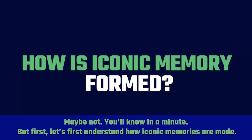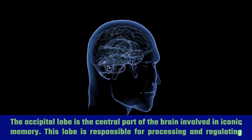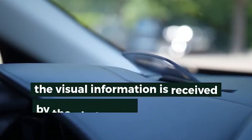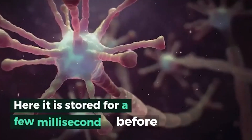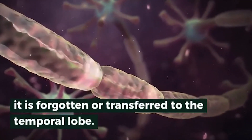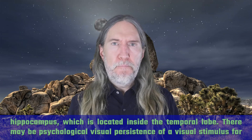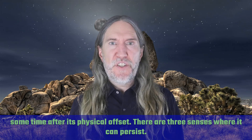Let's first understand how iconic memories are made. The occipital lobe is the central part of the brain involved in iconic memory — this lobe is responsible for processing and regulating visual information. When you see something, the visual information is received by the photoreceptor cells in the eyes and sent to the occipital lobe. Here it's stored for a few milliseconds before it is forgotten or transferred to the temporal lobe. This visual memory or visual persistence is then converted from visual short-term memory to long-term memory by the hippocampus, which is located inside the temporal lobe.